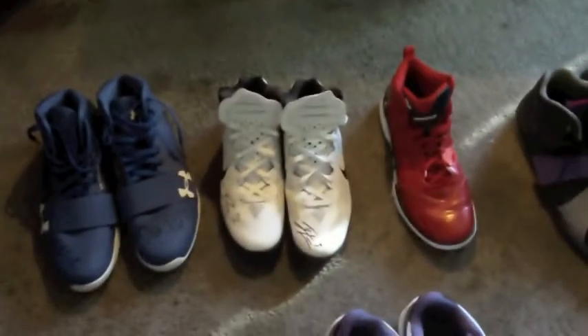This is going to be the game-worn shoe part of the video — probably the best part of the video. These shoes are all in order from the dates I got them. For example, this pair of DeAndre Jordan shoes I got first. They're obviously blue Under Armours, size 18, inscribed to Nick and signed with his new number 6. Pretty sweet looking shoes.